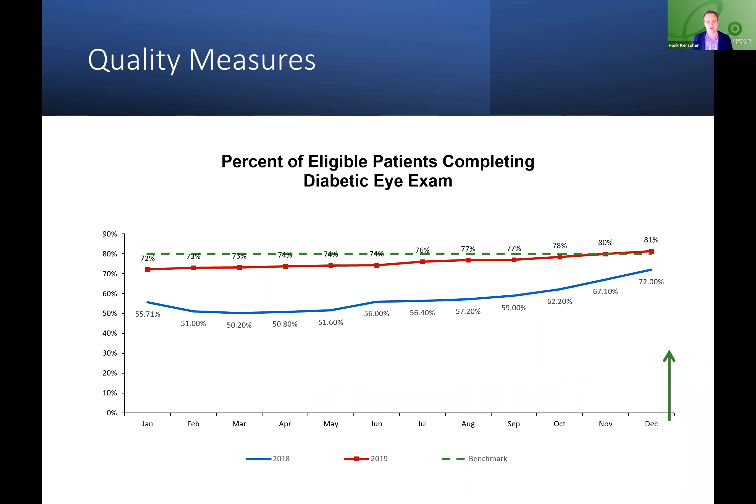We'd feel really proud about the work we've done to identify and close some of these care gaps and provide good care to patients.